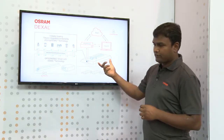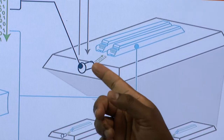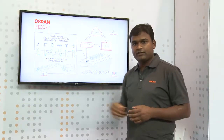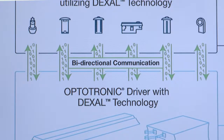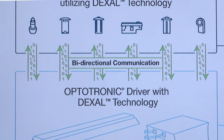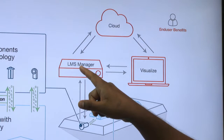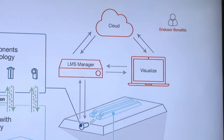If you take a look at a traditional fixture, this is a driver with a Dexel interface, and this is a component from any of the industry-leading sensors or wireless interfaces which has a Dexel interface. The wireless component here is enabling the data extraction and giving it to the light management system.